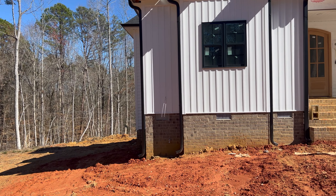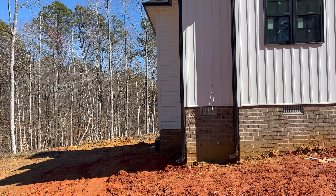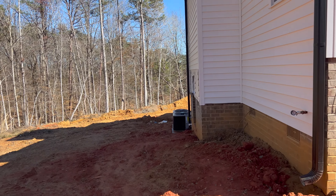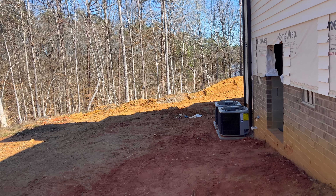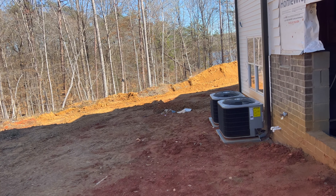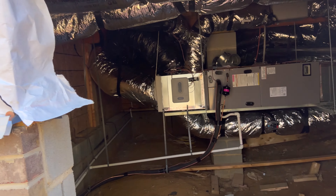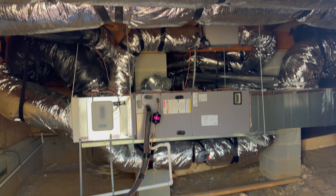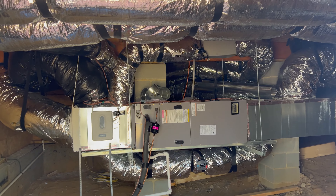Let me turn this camera around because the sun is so bright — much better. One major thing that happened is they installed our AC unit. As you can see here, our AC unit has been installed. We do have two units and all of our ductwork is actually in here instead of the basement, which makes it easier.